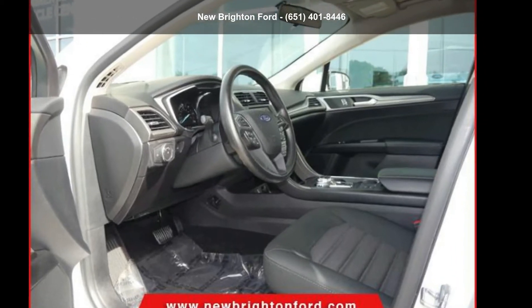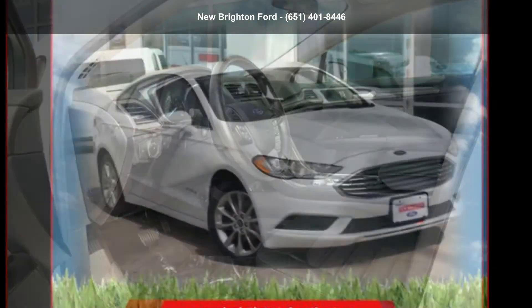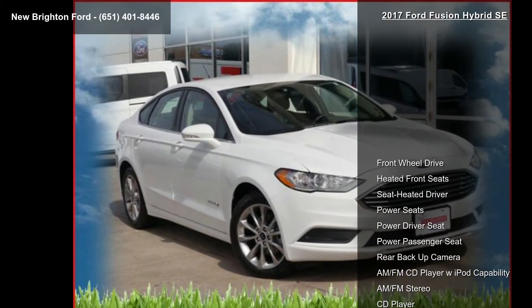Presenting the Ford 2017 Fusion Hybrid SE. If you are looking for a first-rate auto, this one could be yours today.